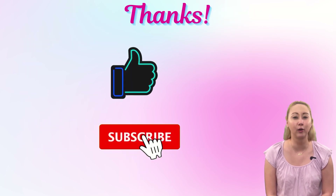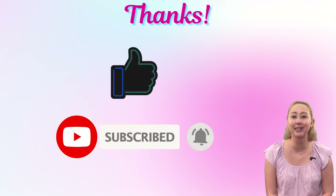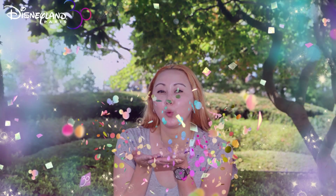Thanks so much for watching, and I really appreciate all of you who take the time to like the video, leave a comment, and subscribe to the channel. I hope the rest of your day is magical and we'll see you real soon at Pixie Dust PhD.